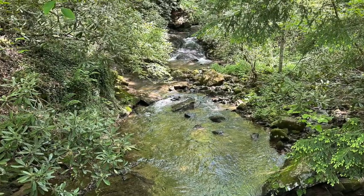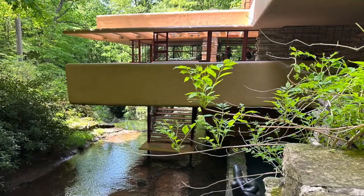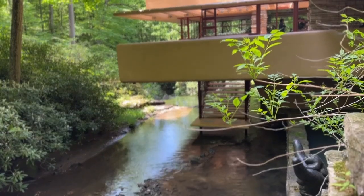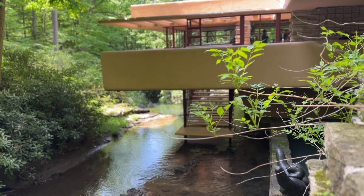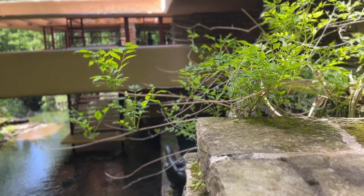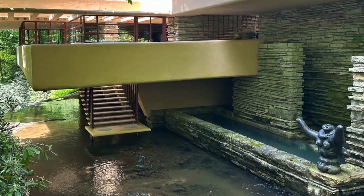Falling Water was a more detailed tour — I think it was still about an hour and a half. You saw both the guest house and the main house. They didn't let you do video inside the house, but they were allowing pictures in certain areas of the house, so that's what I'll show here.